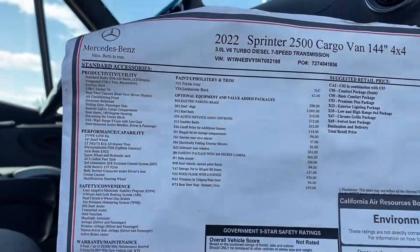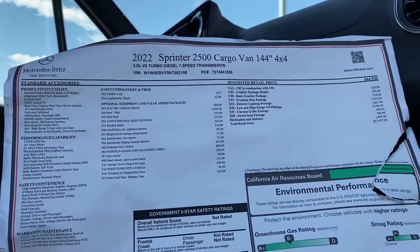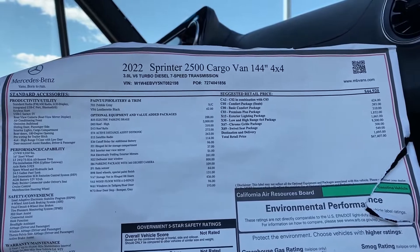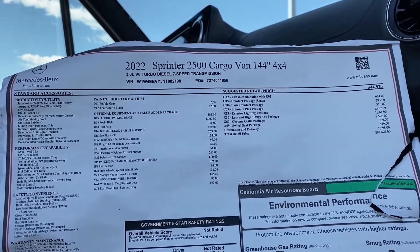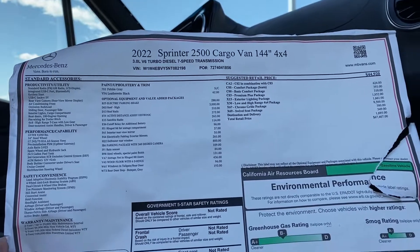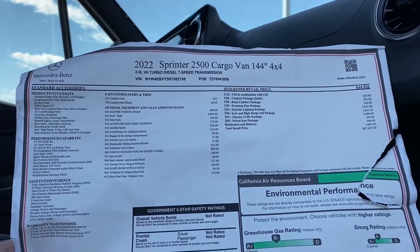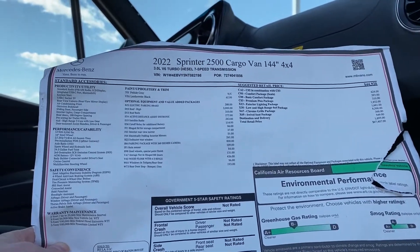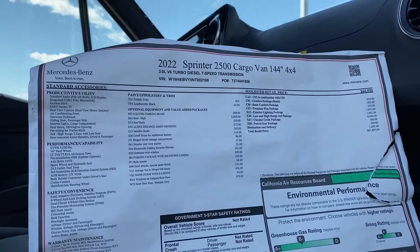Let's take a look at the sticker sheet here. You can see this guy has the CO2, COS, the comfort package, basic comfort package, premium plus package, exterior lighting package, of course the 4x4 chrome grille, factory swivel seats — so nicely loaded up.